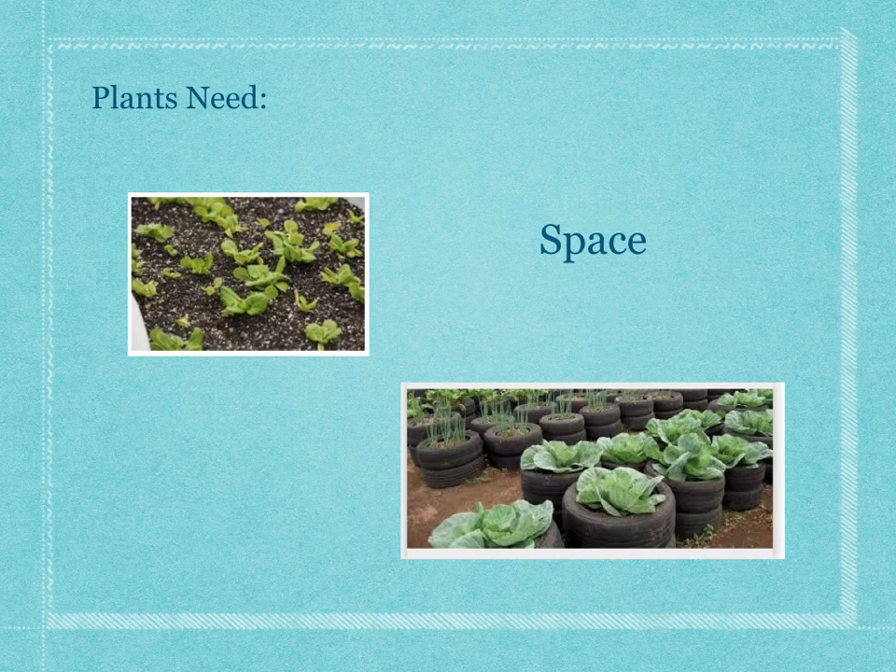First, plants need space. They need a space where they can grow. If they're in the garden they need some space away from other plants, just a little bit, not too much space from each other. Or if you don't have a garden, they need a space in which you can put dirt for them to grow in.